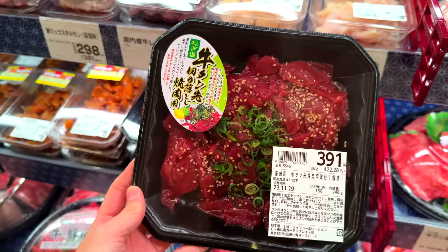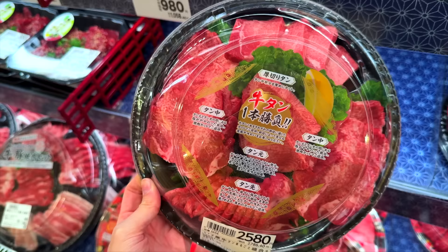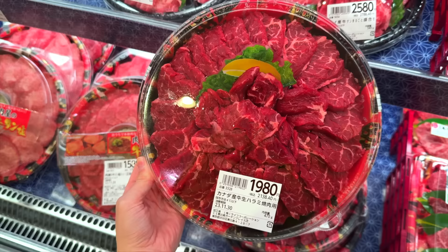Japanese-style barbecue — yakiniku — is often eaten at home, so you'll find bite-sized sliced meat as well. Unlike Korean barbecue, the meat is never served frozen. And it's impossible to slice it this thin at home, so people usually just buy these meats from the supermarket.